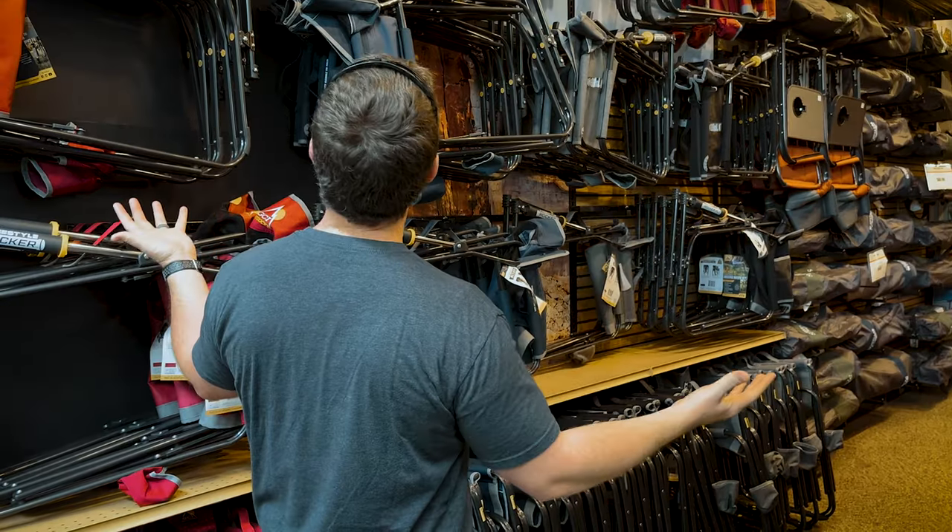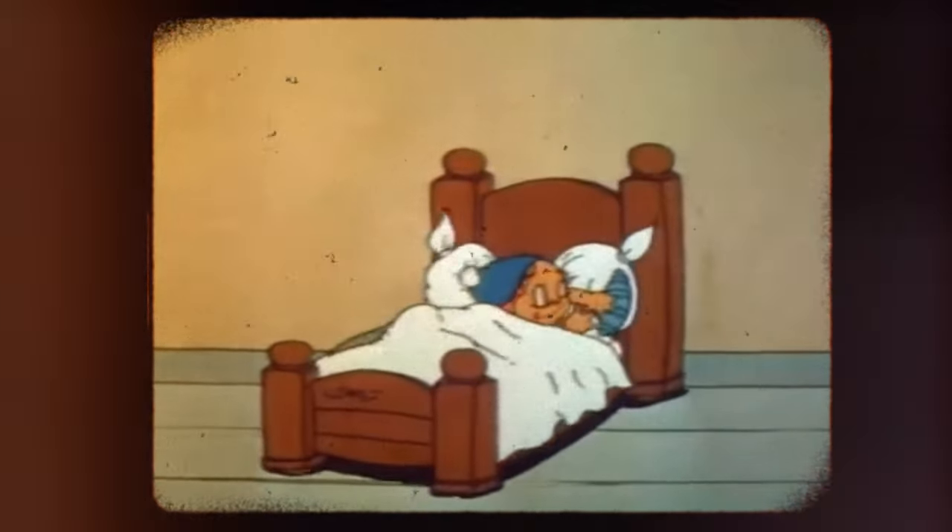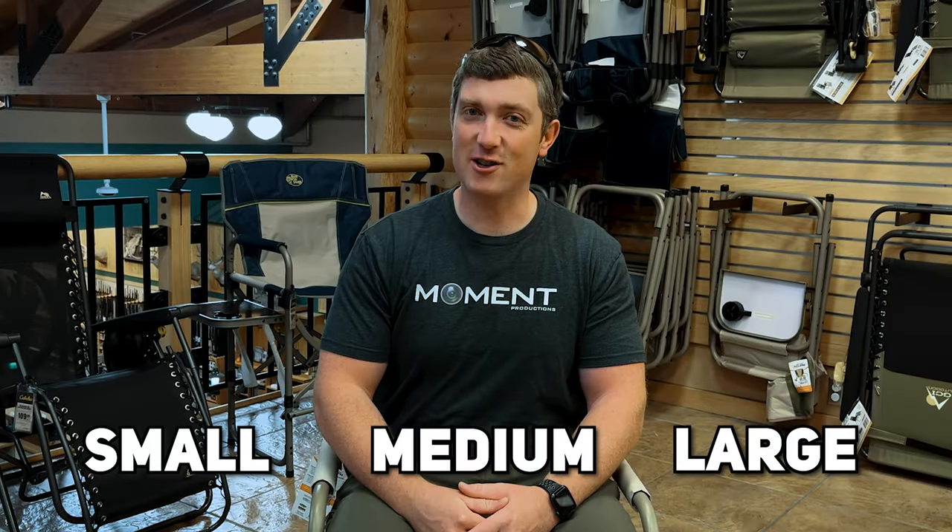So how do you choose which is best for you? Let's take a page out of the Goldilocks story. But rather than only one that is just right, let's pick a small, medium, and large to look at.